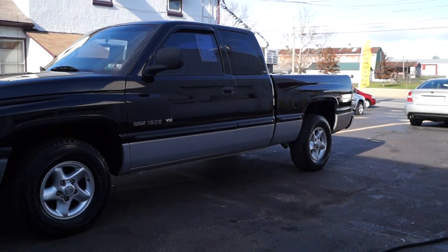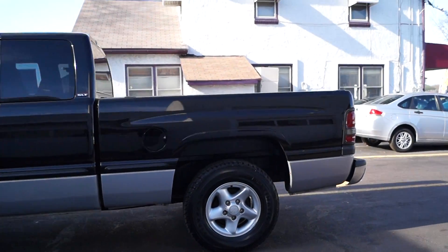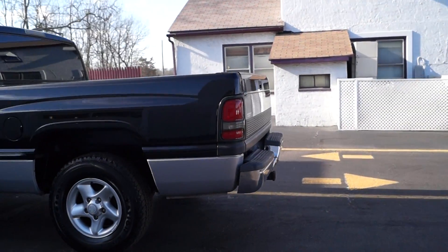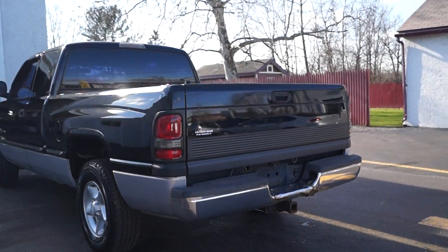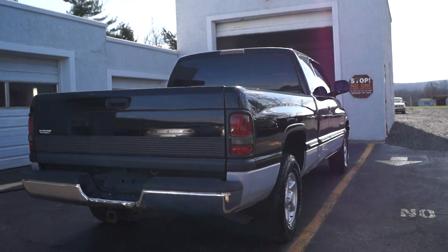Today we have a 1999 Dodge Ram 1500. It's powered by a 5.9 liter V8 motor with an automatic overdrive transmission. It is only rear wheel drive. It's a super clean truck with the standard rusty bumper on a Dodge and four recent tires.